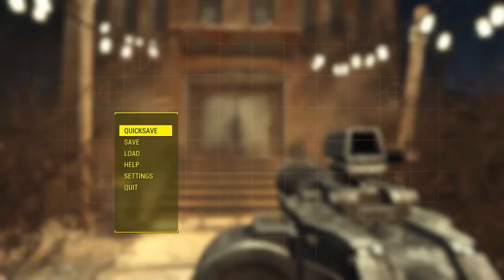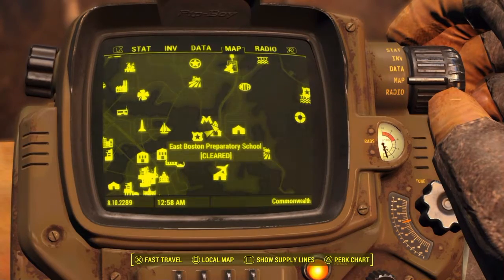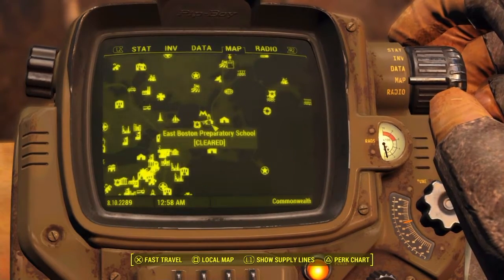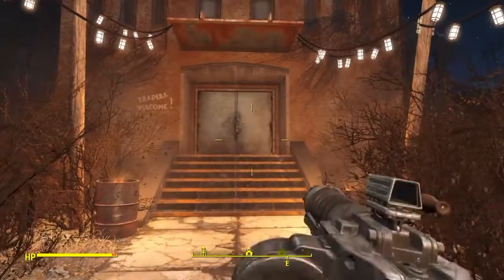So you want to get to the East Boston Preparatory School. Let me go ahead and show you where exactly in the Commonwealth that is. Here's where you want to get to — just zoom out and give you an idea of where exactly we are in the Commonwealth. So you want to make your way to that point. Let's go ahead and head inside.